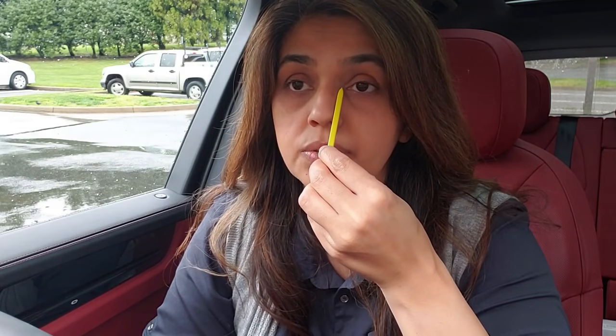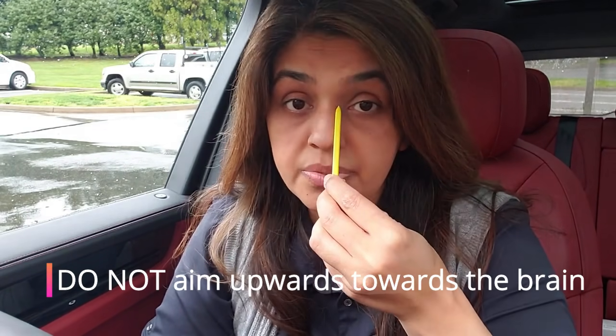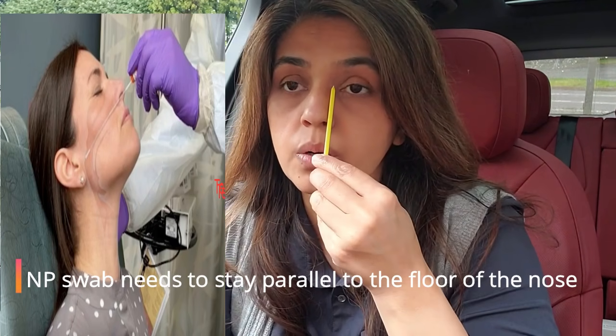This is the reason I think we're getting false negatives in the COVID-19 test — it's the way the samples are taken. The last time I got my COVID-19 test done, the person went deeper in, but he started off going parallel to my nostril, which is not the correct way. If you go straight up, it's going to hit the cribriform plate — that's the brain. It needs to go in like this, toward the nasopharynx.